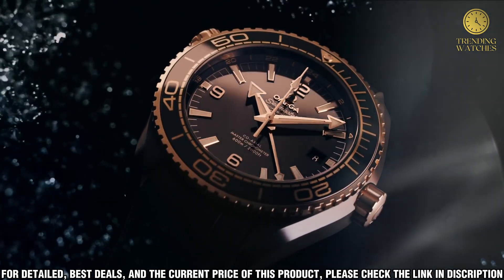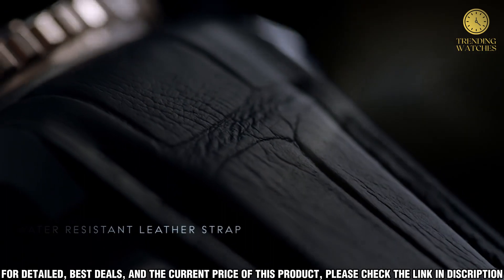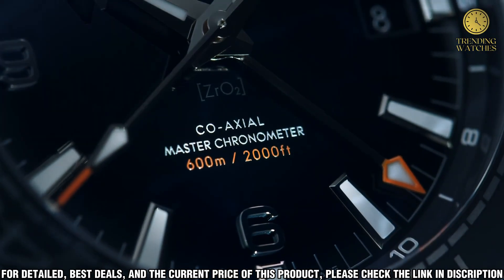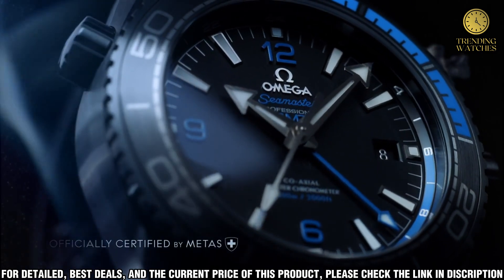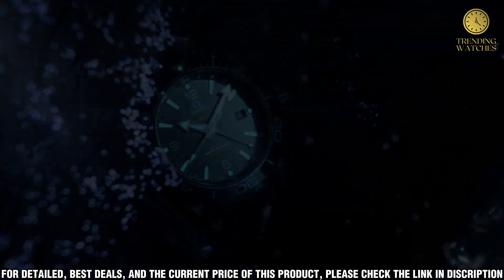This video will give viewers an up-close look at the fine craftsmanship and design of the Omega Seamaster Planet Ocean. You'll see the details of the case and bezel, as well as the intricate construction of the movement. We'll also discuss the features of the watch and how it compares to other luxury timepieces.